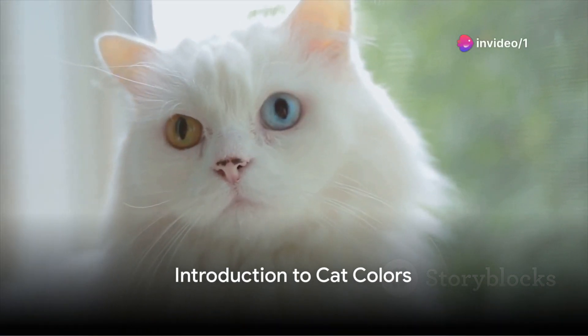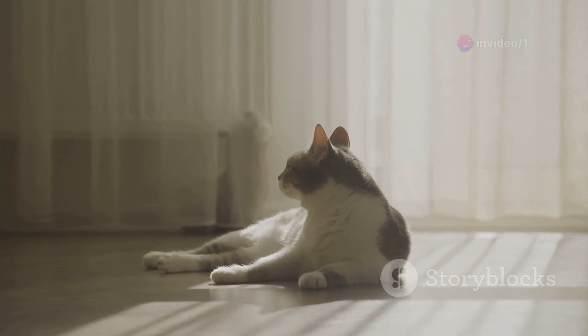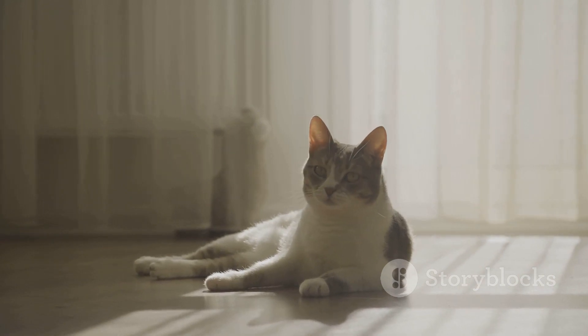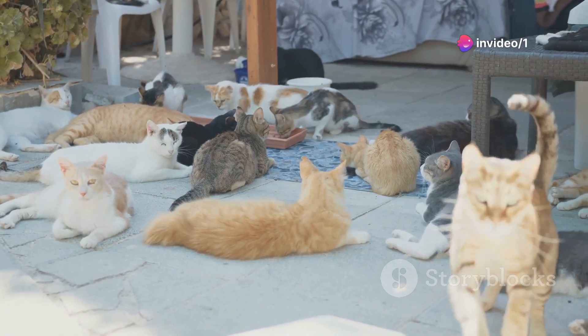Have you ever wondered what your cat's color says about its health and personality? A rainbow of colors and patterns grace our feline friends — from the solid blacks, whites, and oranges, to the more intricate tabbies, tortoise shells, and calicos. The world of cat colors is fascinatingly diverse.